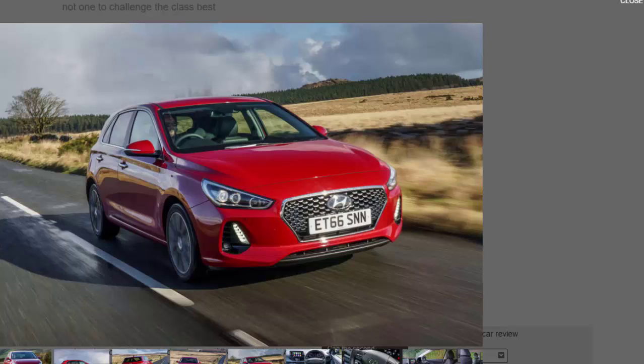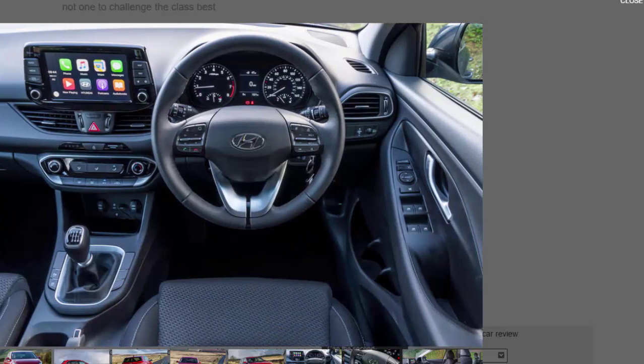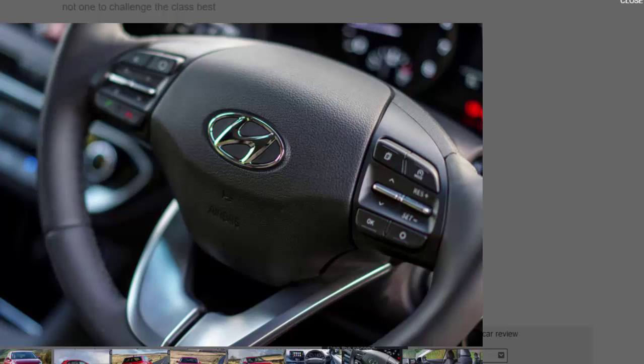This sedate pace isn't even rewarded with particularly stellar CO2 emissions or fuel economy. At 115g/km, the larger Skoda Octavia emits 11g/km less CO2 when fitted with its three-cylinder 1.0-litre petrol TSI engine, yet is more than a second quicker from 0 to 62 mph. Even if you don't care about acceleration times, it still means the Skoda will be a lot less tiring to drive with five passengers and a boot full of luggage.